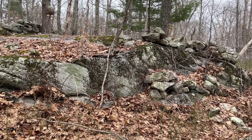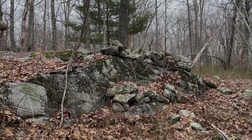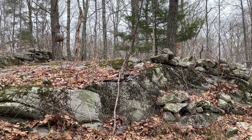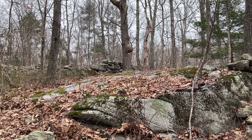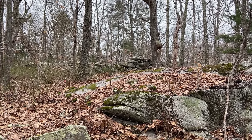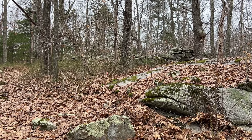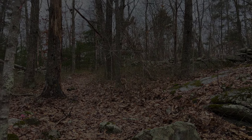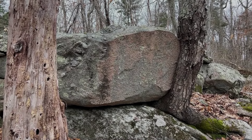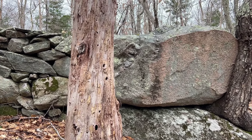This embellished ledge is topped by a likely serpent effigy. Harvey mentioned a little about the OSL, or Optically Stimulated Luminescence Dating, they did here. I think it was like 600 years old until it came out.